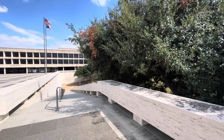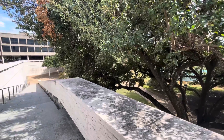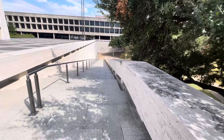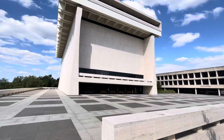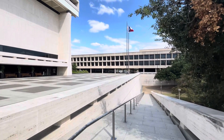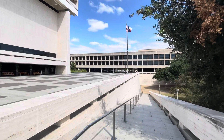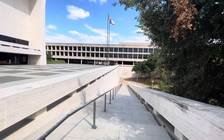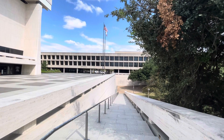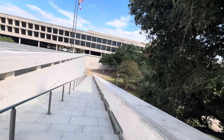Elias Howe — E-L-I-A-S — he was the inventor and he received a patent for the sewing machine in 1846. You think, 'Ah, it's a sewing machine.' These are the steps leading up to the LBJ Museum. There's the Lyndon B. Johnson School of Public Affairs, which is a fitting location for that educational school.